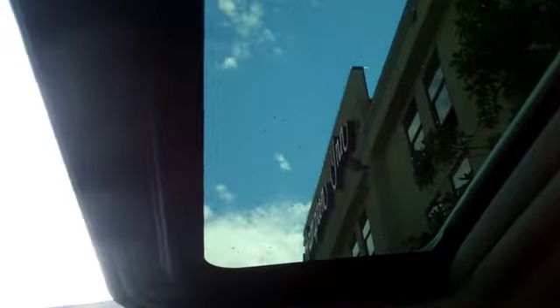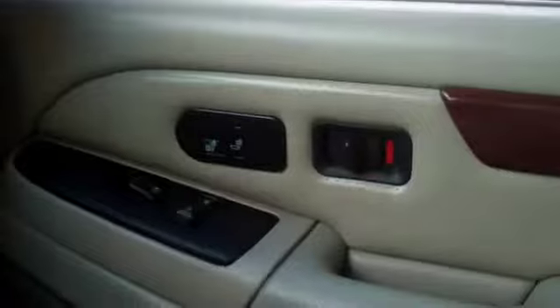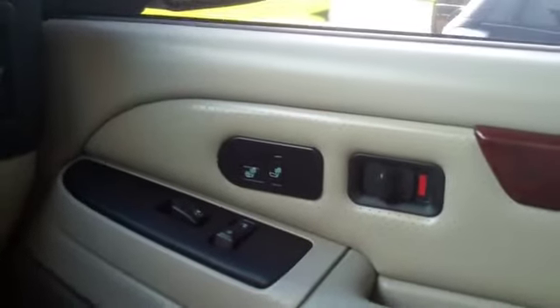There's your rear view mirror — it's got your OnStar capability, your SOS if you're in trouble or have a wreck. There's your HomeLink for your garage door. Your rear air. Your sunroof here — you just hold that down and it opens up for you. Works good. There's your heated seats on the passenger side, and it does have rear heated seats.